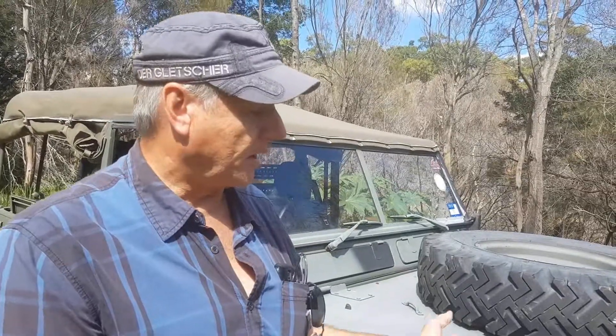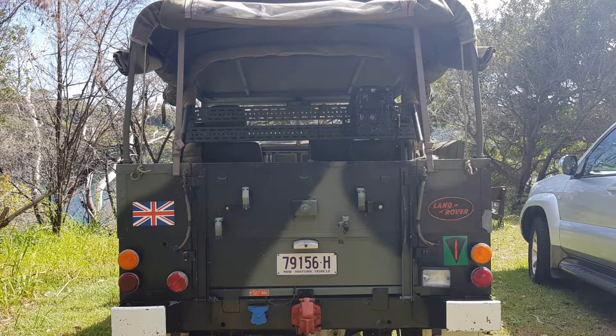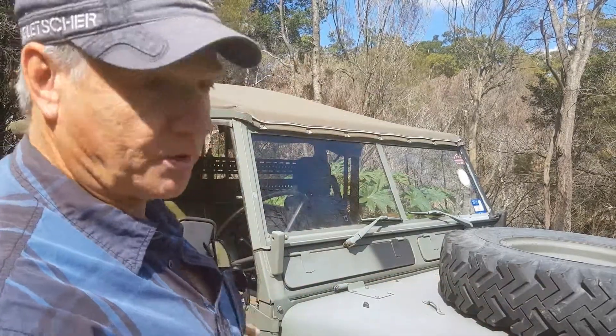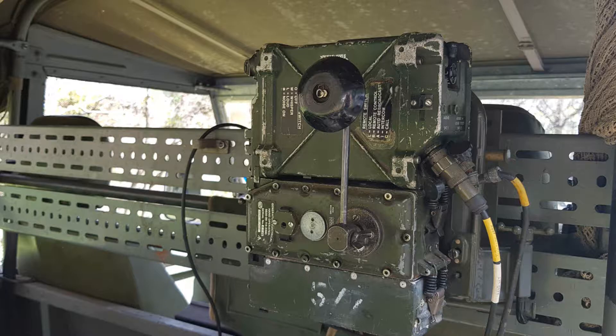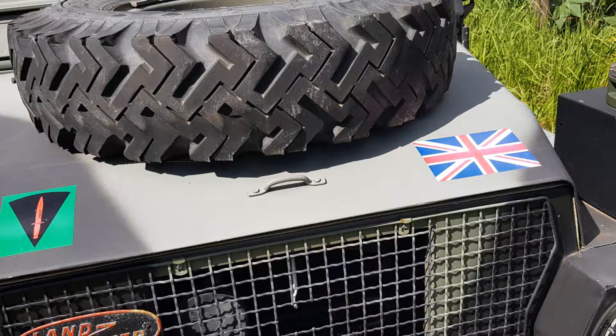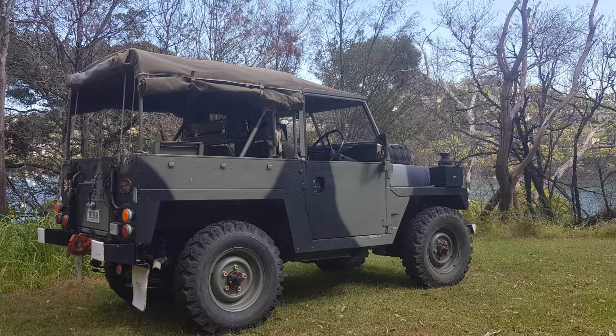This is a British Army Land Rover Lightweight, specifically designed to be air portable. They used to be able to take the whole top section of it and just carry it on the bottom of a helicopter and drop it into a combat zone. This one's a 1984 model, it's one of the last of the production line, not made any more. This is four-cylinder petrol, usual Land Rover running gear, very rare in Australia.